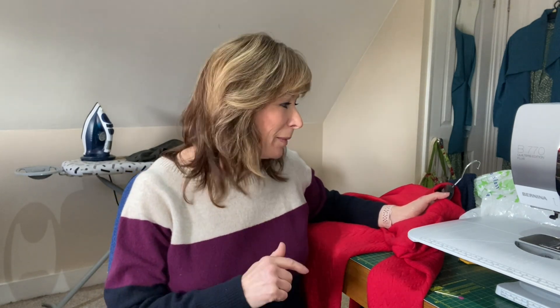Right, what I got up to this week - I have made one, two, three garments, and I've got a little project in the making at the moment.